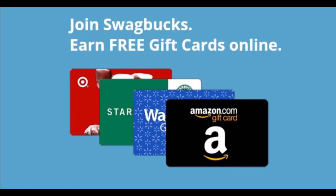Swagbucks will give you 55 free Swagbucks on your birthday. Sign up for a MySwag account and get an email on your birthday for an exclusive 55 SB birthday Swag rebate. You can redeem it in the Swagbucks rewards store to get all kinds of gift cards.